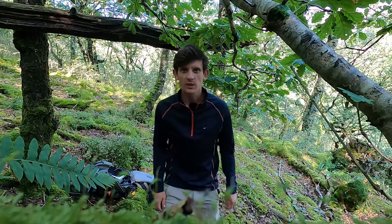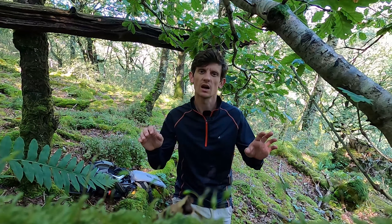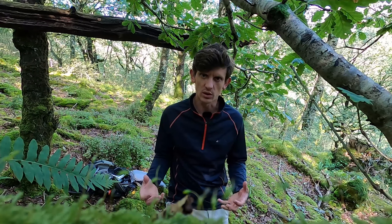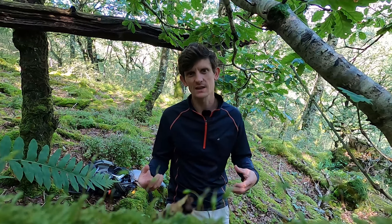Morning, everybody. So I'm back out again. It's been a little while since my last video. Part of the reason for that is that I don't do a lot of photography over the summer, even though we get a bit of fog. And once we get into late August, all the greens go a little bit dark, and so images can tend to seem a little bit flat.